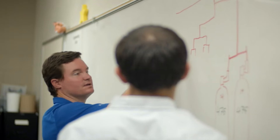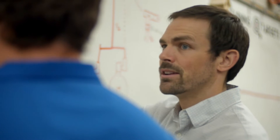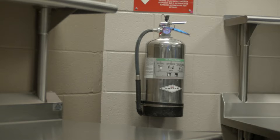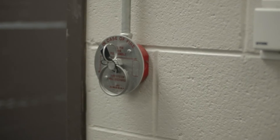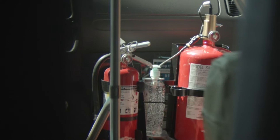Fire extinguishers are a vital part of any home, office, or other structure. They can be used to extinguish fires, protect people and property, and safeguard the environment. There are many different types of fire extinguishers available, so it is important to choose the one that is right for your needs.